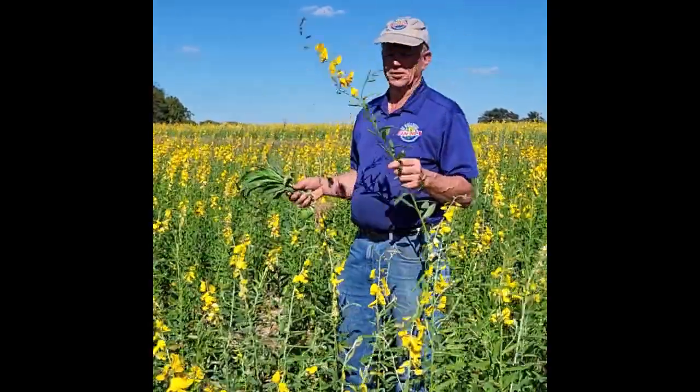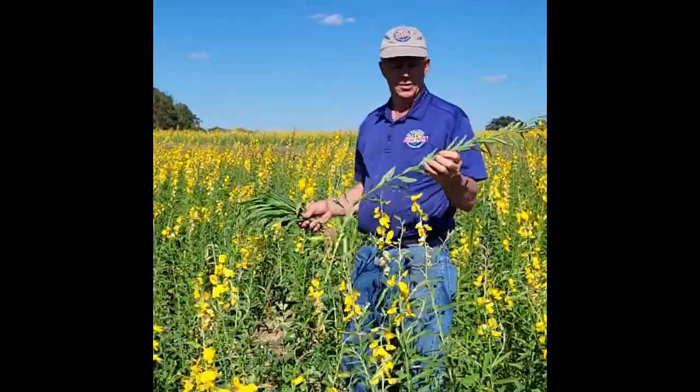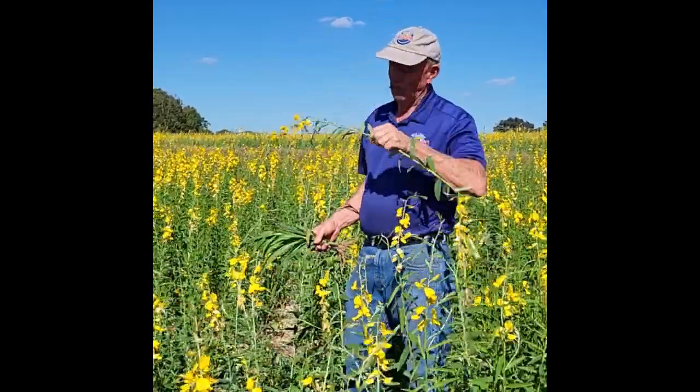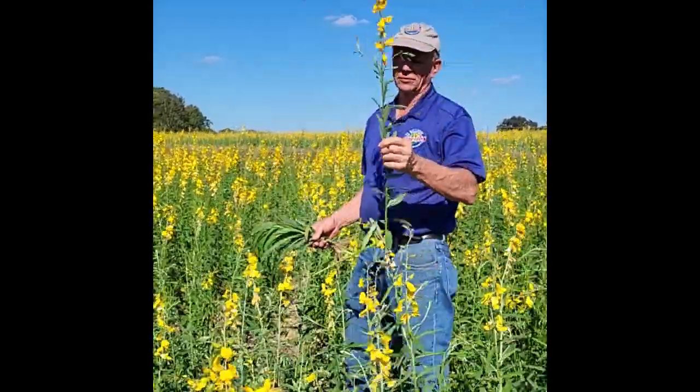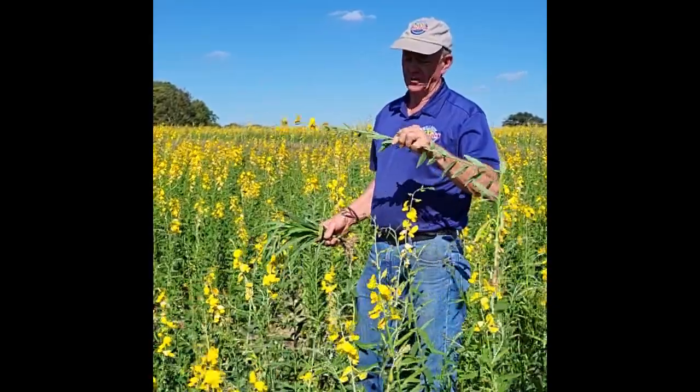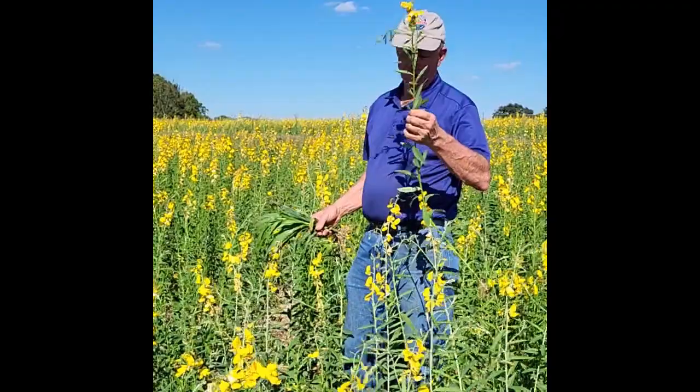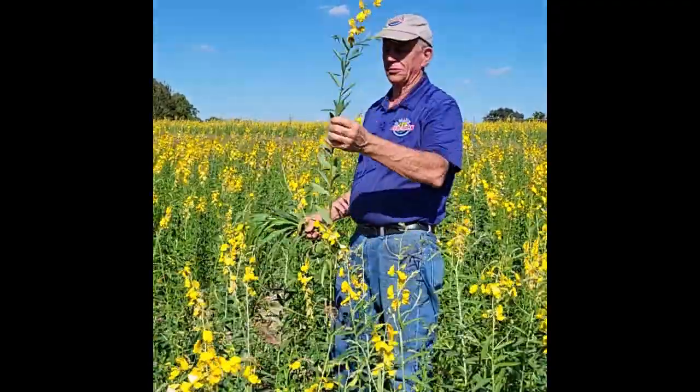What we're looking at is three species in this field. This is called sunhemp. These leaves, which I'm going to attempt to graze myself, are very good in nutrition — pretty tasty, as a matter of fact — but they're 30% protein. And these plants at this height are extremely nutritious.